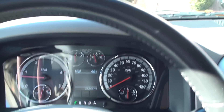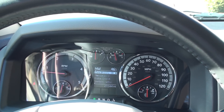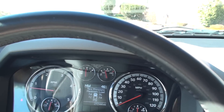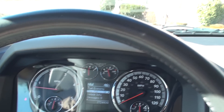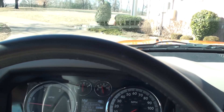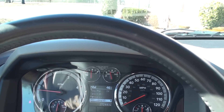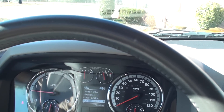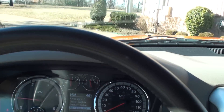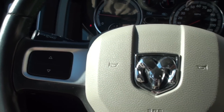So there's your outside temperature and compass. It's got all the parameters here — vehicle info, tire pressure monitor, fuel economy, and so on. You get the system set up.